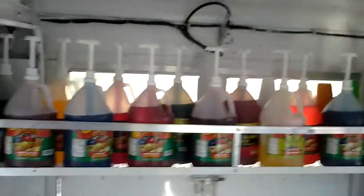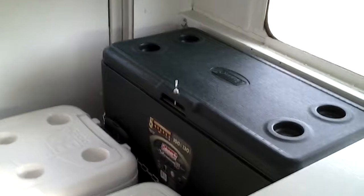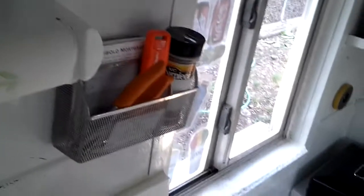You have room — I believe it's 14 snow cone flavors. Candy. Once again, all your ice creams in here. You have a permanent mounted 100 quart ice chest. You have room for your snow cone ice. You have a sink right behind the driver's window, paper towel, soap dispenser. There's your serving window, cash box, storage for extra stuff.